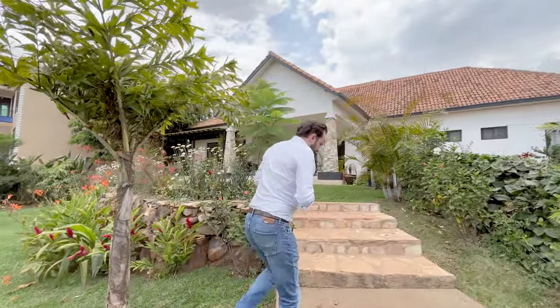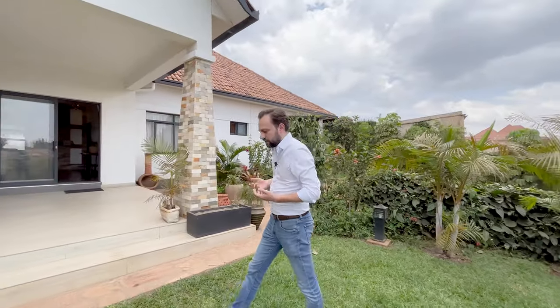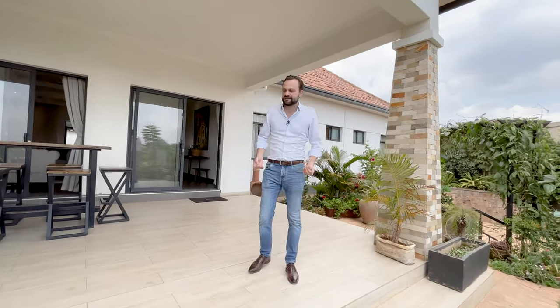It has four bedrooms, all of those en suite. It sits on a plot of roughly 1,500 square meters and was built three years ago, so that is 2020. It really represents a unique opportunity to own a modern house on a big plot of land in one of the most sought-after places of the city. It's local — it's close to all the local places that you need to be.